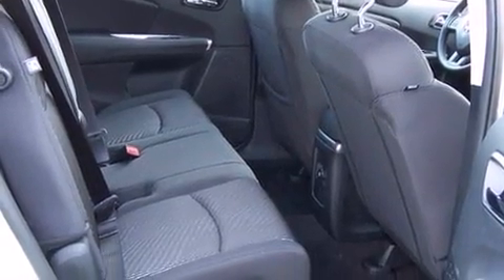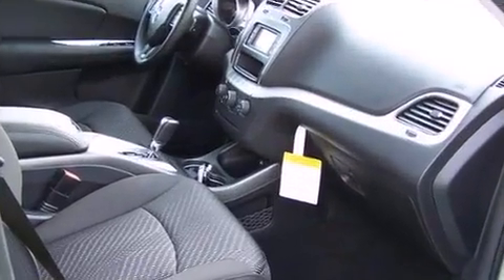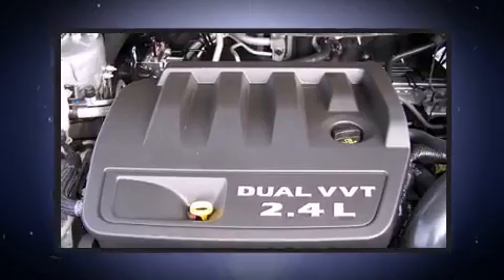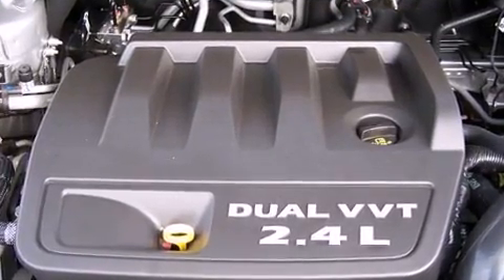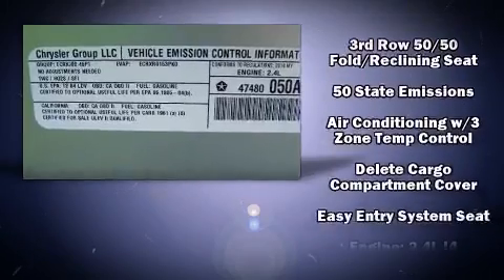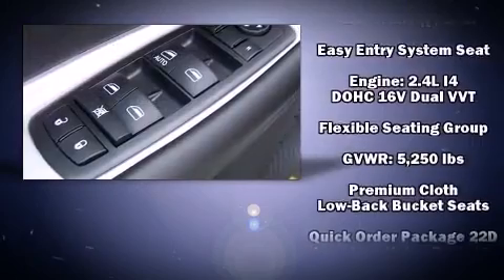Dodge also prioritized safety and security with features such as dual front-impact airbags with occupant-sensing airbag, front and side impact airbags, traction control, brake assist, anti-whiplash front head restraints, ignition disabling, and four-wheel disc brakes with ABS.